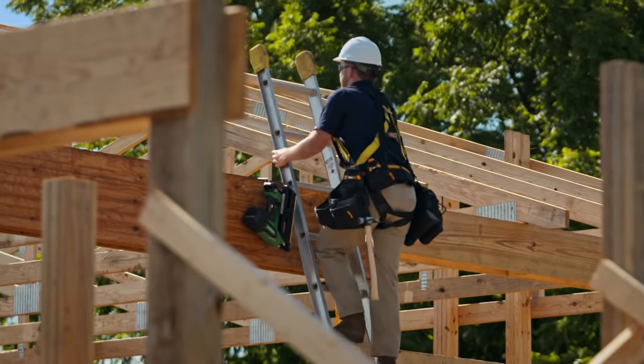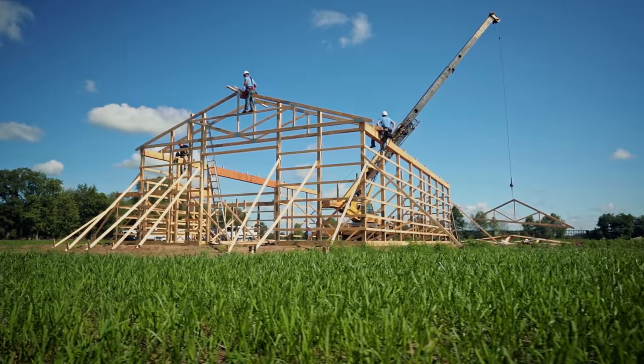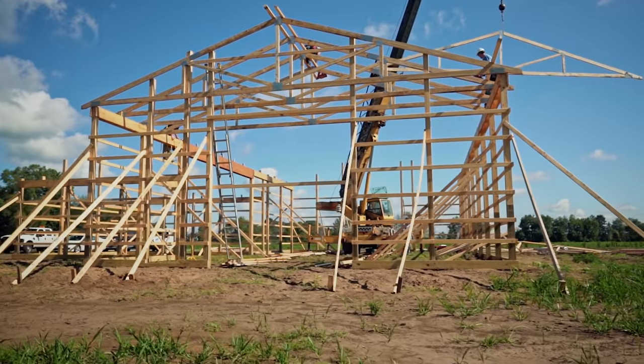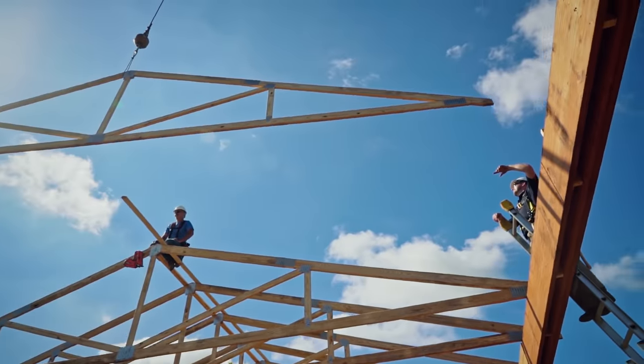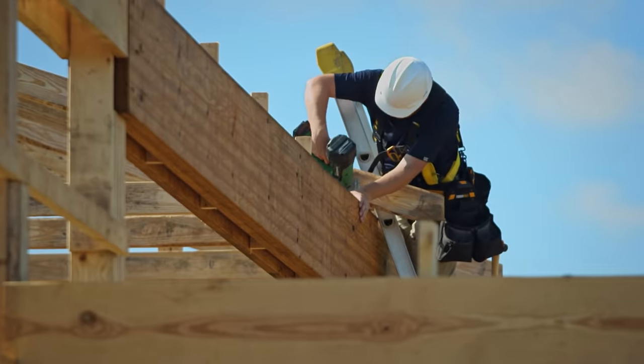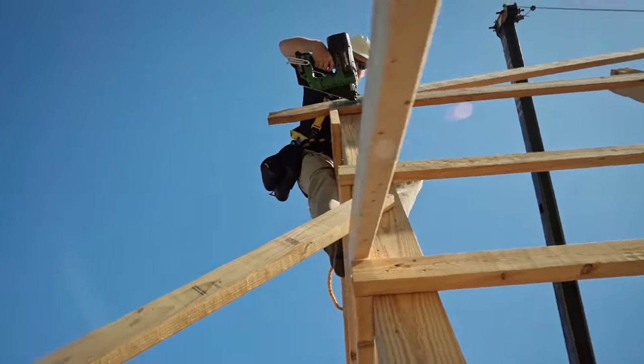Instead of a poured foundation wall that the lumber goes off of, it's piers or posts going directly into the ground. The real strength of the building comes from the connection of the posts all the way up to the trusses, as well as the steel siding and roof that ties it all together.